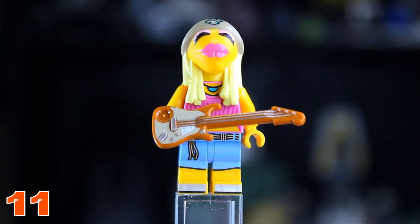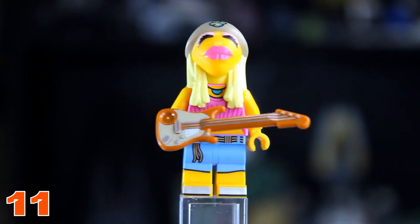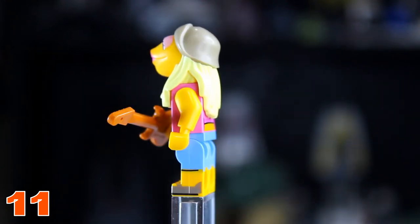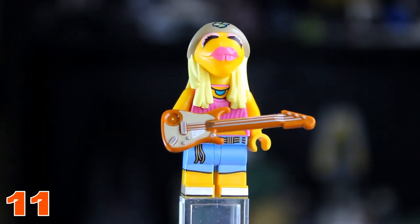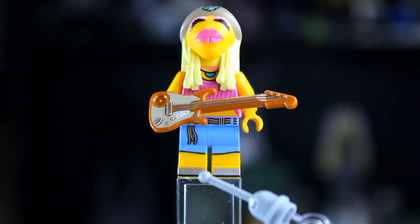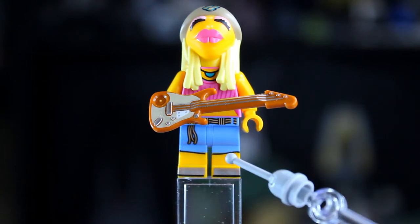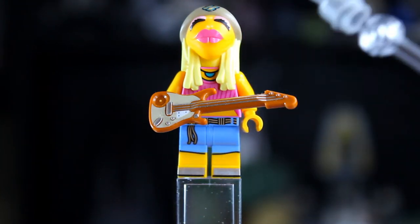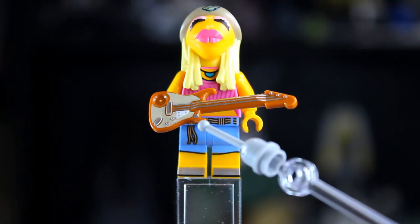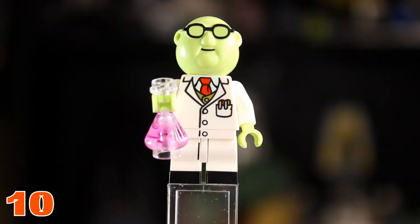At number 11 we have Janice. Janice has a bunch of detail on the front of her torso and also leg printing, but she's a character that isn't super recognizable unless you love the Muppets. She has foot printing, waist printing, good leg printing, a new custom molded head, and comes with a guitar, which is nice for extra accessories in your collection.